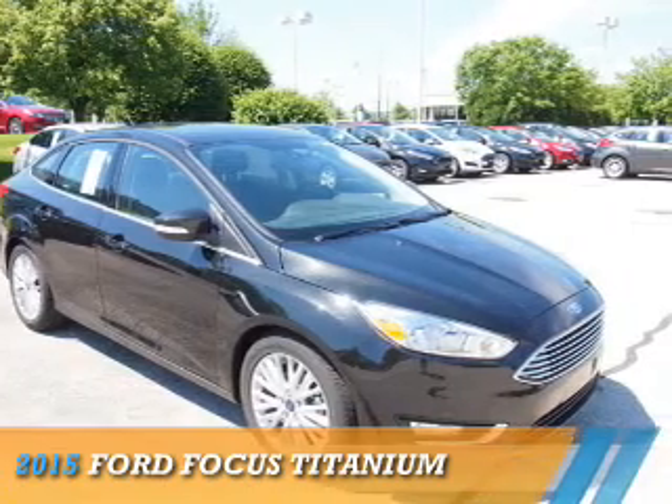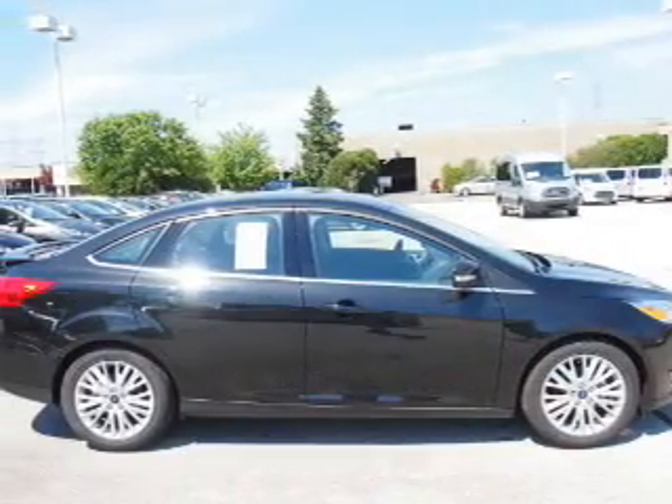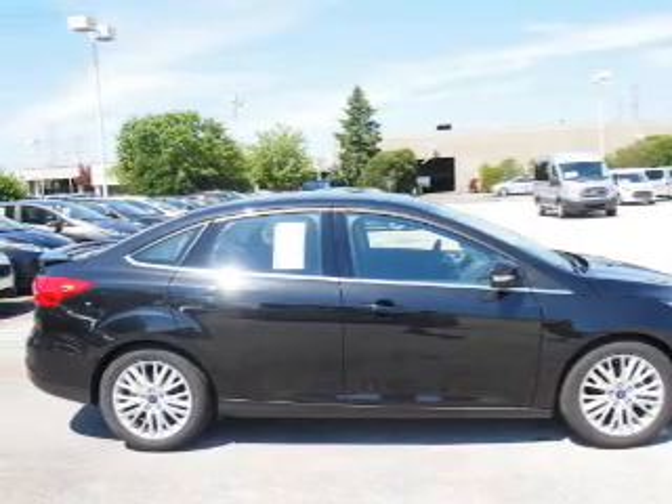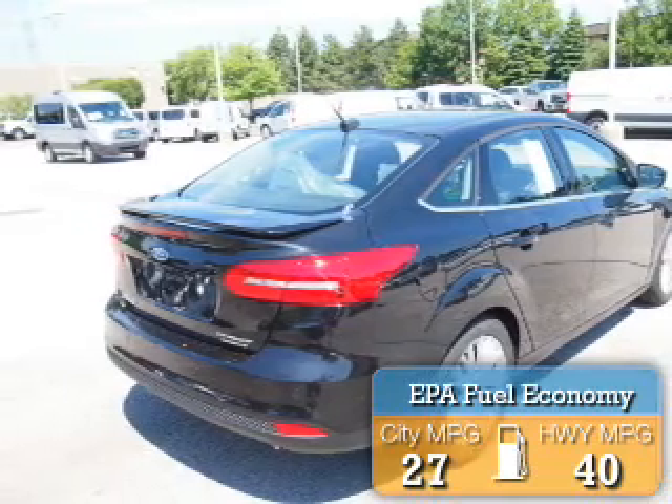Presenting the 2015 Ford Focus. It's powered by a 2-liter 4-cylinder engine and an automatic transmission. Great fuel efficiency saves you money by requiring fewer trips to the gas station.